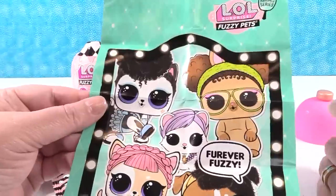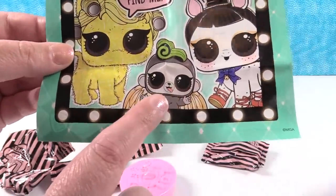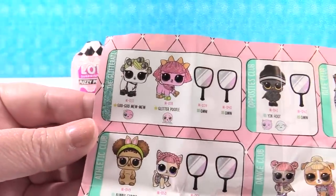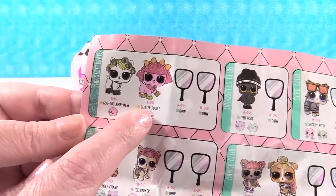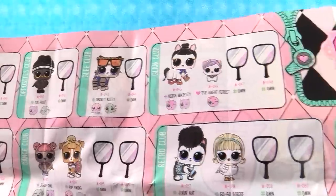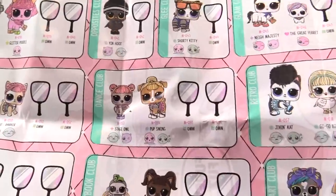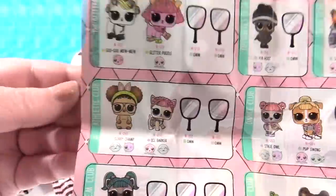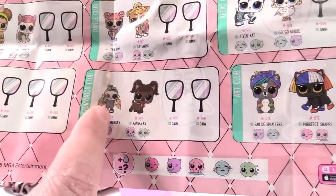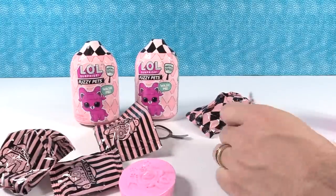Don't open your blind bag yet. Here's our little poster — Forever Fuzzy, 'Bet you can't find me.' Here's our checklist of fuzzy pets: we have the Glitterati — I want Paul to get the glitter poodle — the Opposites Club, the Glee Club, the Glam Club, the Swim Club, the Retro Club, Dance Club, Athletic Club, Stem Club, the Storybook Club — that's where you can get your little monkey — and the Art Club.